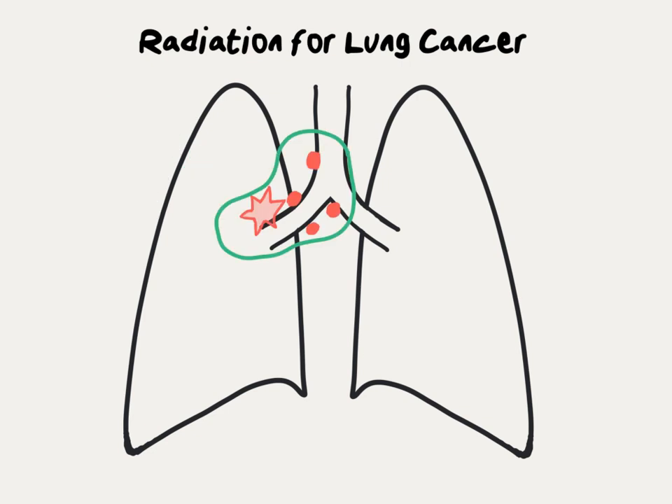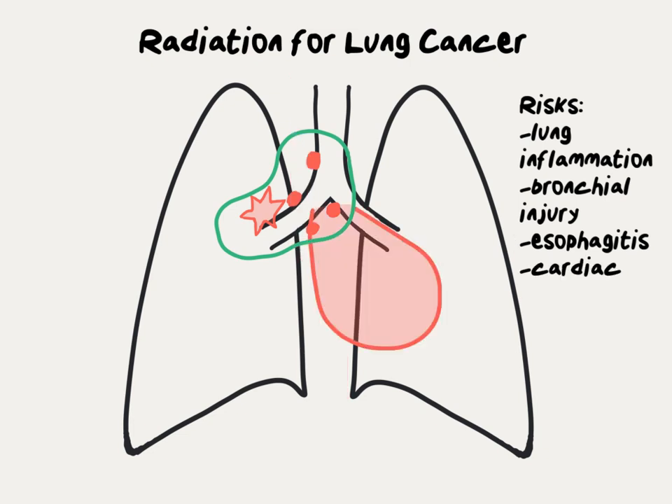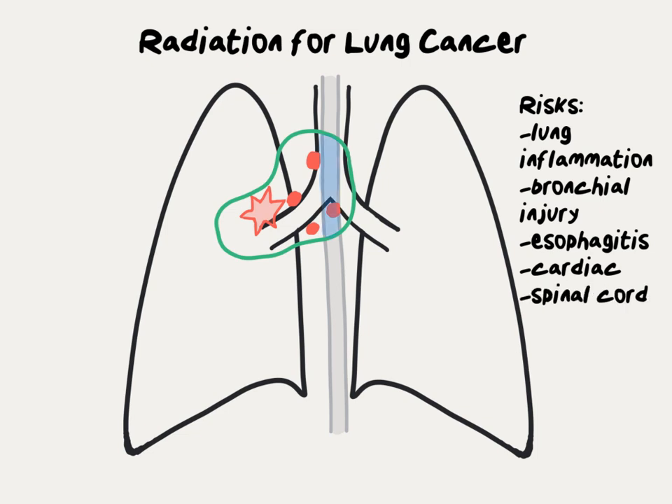When radiation therapy is delivered to the middle part of the chest, the risks are very different. The central part of the lung is at risk for inflammation or long-term injury. The windpipe, or trachea, and the large airways, called the bronchi, are also at risk of injury. The esophagus moves food from the mouth down to the stomach, and when it is inside the radiation field, that can cause difficulty or pain swallowing. Sometimes the heart is either adjacent to or inside the radiation field, which can increase the risk of long-term cardiac injury. The spinal cord sits behind all of the contents of the chest, and great care is paid to the dose to the spinal cord to avoid injury, so spinal cord injuries from radiation therapy are extremely uncommon with modern treatment.